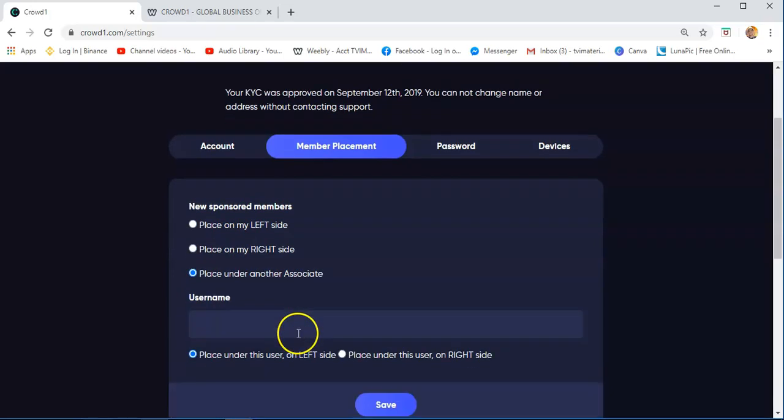Once you click 'place under another associate' — for example, you invited people and you want to help a particular username — you just need to place the username there. Put the username of that person, and the system will automatically place that person under the one you want to help. You just need to save it.